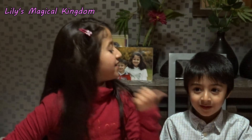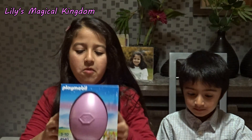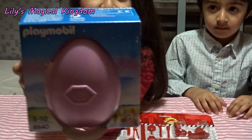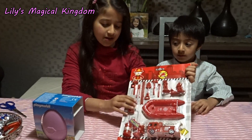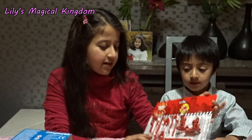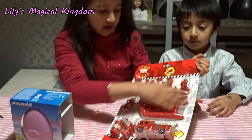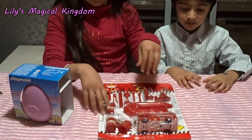Hello everyone! Welcome to another fantastic video. I'm Lily and this is my brother Tommy. Today we are going to open a Playmobil princess egg — it's a pink one and I love the color. This is the back side and you can see a princess. Then we are going to open a fire brigade set and I'm very excited. I really want to open this because it's got a lot of things and I also love the color because it's very beautiful.